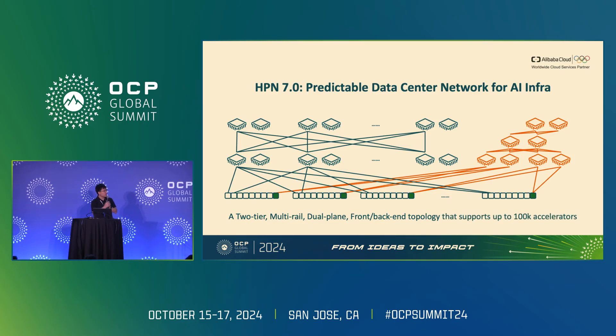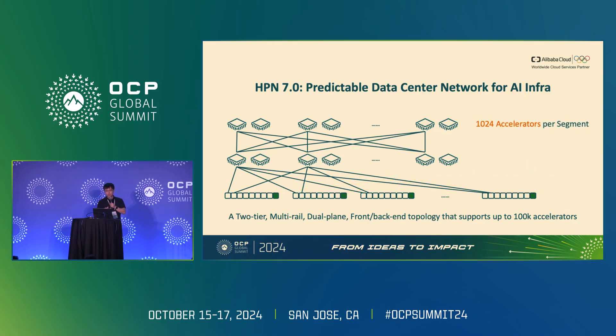As for scale, HPN 7.0 is able to connect up to 130,000 accelerators. We use a 51.2 terabits-per-second single-ASIC switch for maximized simplicity and robustness. Since each accelerator requires 2×200 gigabits-per-second bandwidth, HPN 7.0 can support up to 1,024 accelerators per segment. For full-mesh second-tier topology it supports 16 segments, and for rail-only second-tier topology it supports up to 128 segments, translating to more than 130,000 accelerators.